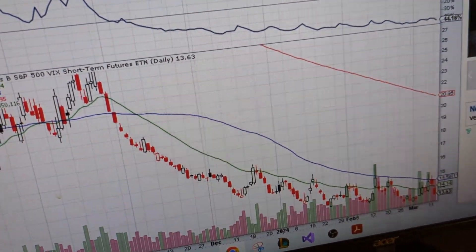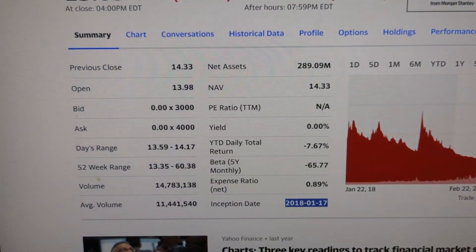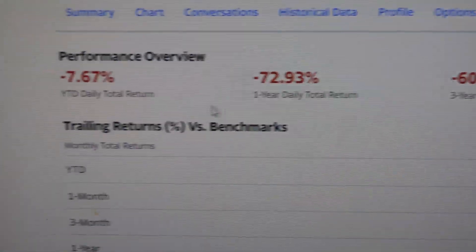Now it does go up sometimes. For example, this is a six-month chart here on stockcharts.com — you can see it's gone down quite a bit. If we go to Yahoo Finance, we can see the three-year daily total return is negative, and one year is also negative.